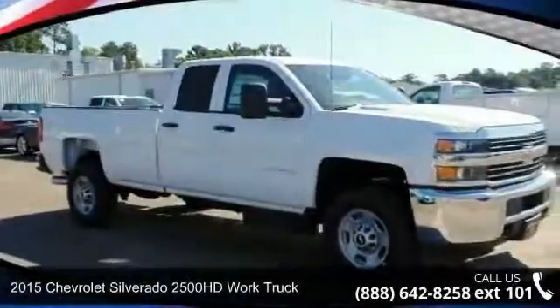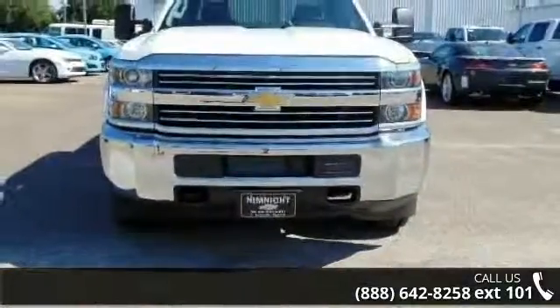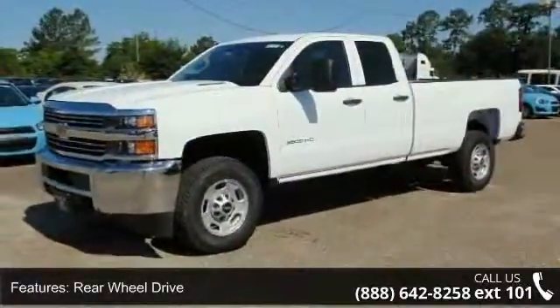Arrive in style with this 2015 Chevrolet Silverado 2500 HD. This may be the set of wheels you've been looking for. This vehicle comes with a reliable 8-cylinder engine, connected to a smooth shifting automatic transmission.